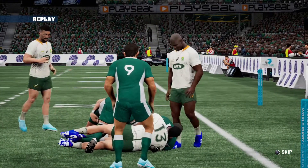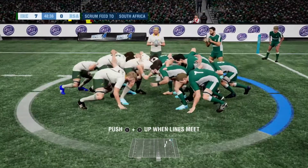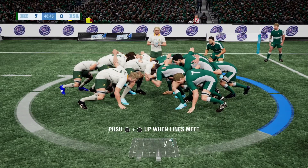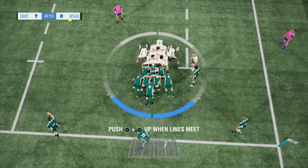There was certainly an opportunity there. No try, held up. First scrum in the game. Crouch, bind, set. There's some depth of power going on in the scrums.